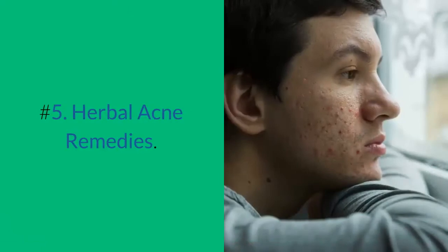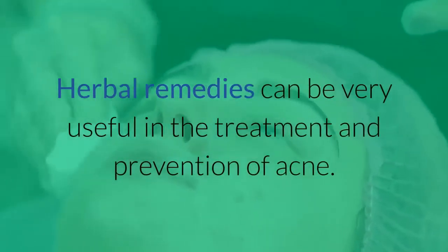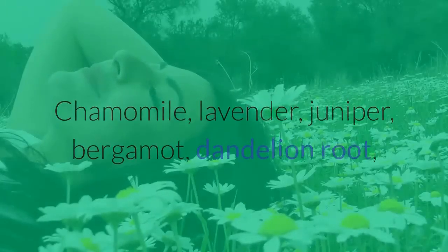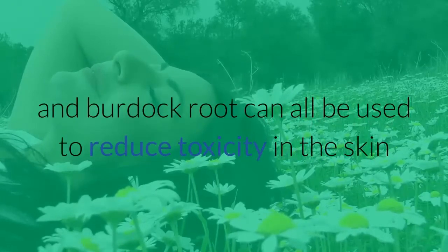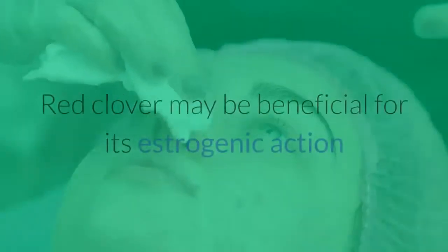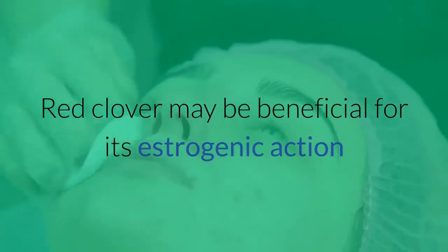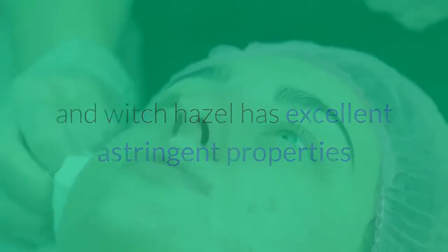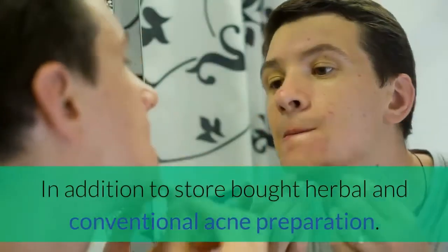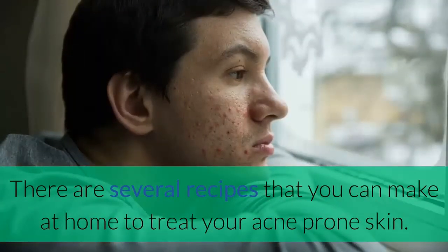Number 5: Herbal Acne Remedies. Herbal remedies can be very useful in the treatment and prevention of acne. Chamomile, lavender, juniper, bergamot, dandelion root, and burdock root can all be used to reduce toxicity in the skin and improve its overall condition. Other herbs like echinacea and poke root have anti-inflammatory properties that can help reduce the swelling of blocked oil glands. Red clover may be beneficial for its estrogenic action, while witch hazel has excellent astringent properties and may be very effective for cleansing acne-prone skin. In addition to store-bought herbal and conventional acne preparations, there are several recipes that you can make at home to treat your acne-prone skin.